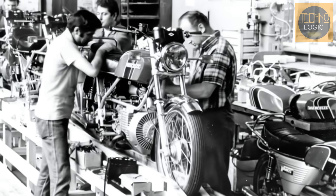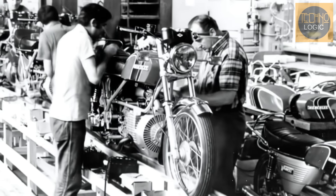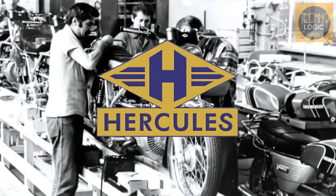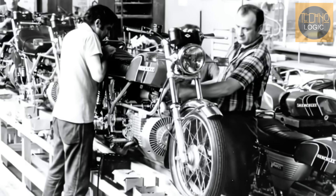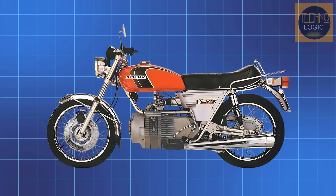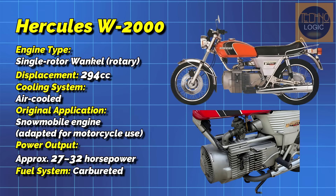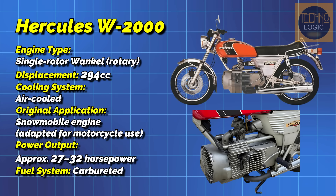The story of the Norton Wankel engine actually begins in Germany, not England. Its foundation was laid by a company called Hercules, which in 1974 became the first manufacturer to sell a rotary engine motorcycle to the public. The Hercules W2000, or DKW in the UK, was an experiment. Its engine was a 294 cubic centimeter single rotor, air-cooled unit, originally designed for a snowmobile, not a motorcycle.